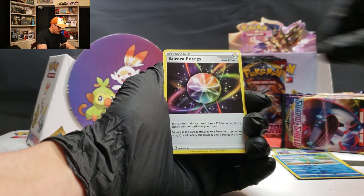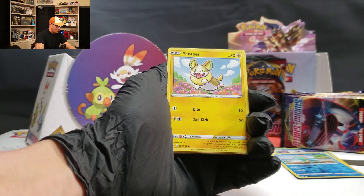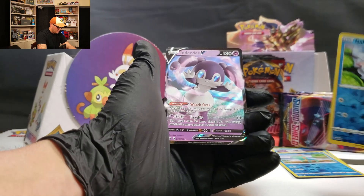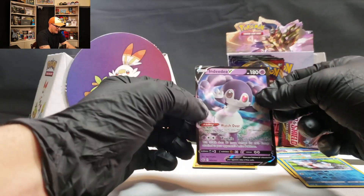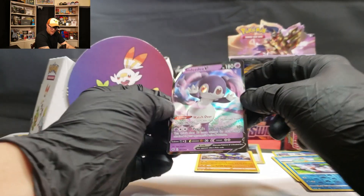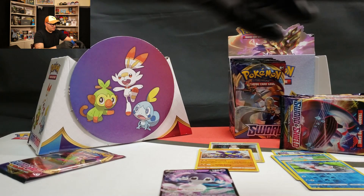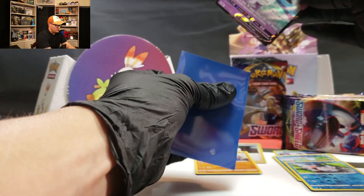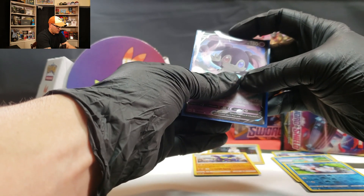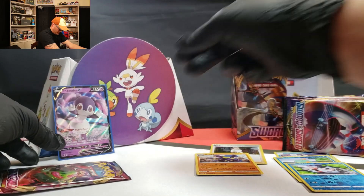Lum Berry, Aurora Energy, Galarian Zigzagoon, Glossifer, Silicobra, Yampers, Krabby, Goldeen — and an NDDV! Not bad, not bad at all. And here's where we bust out the old sleevee poos — toss her right in there. You can go ahead and chill back there with the Grookeys, the Savels, and the Scorbs.